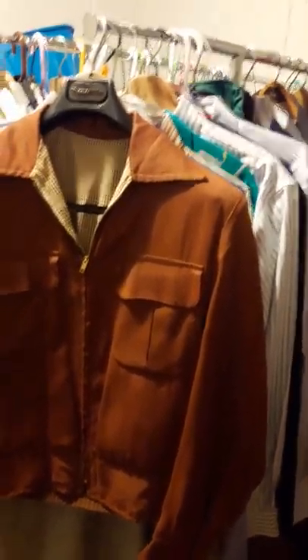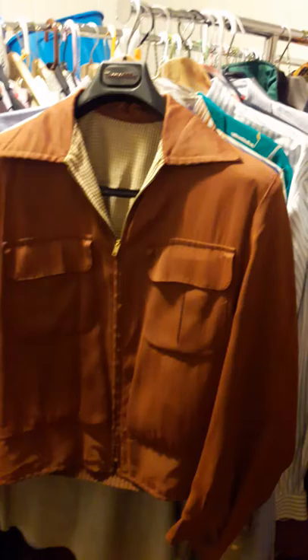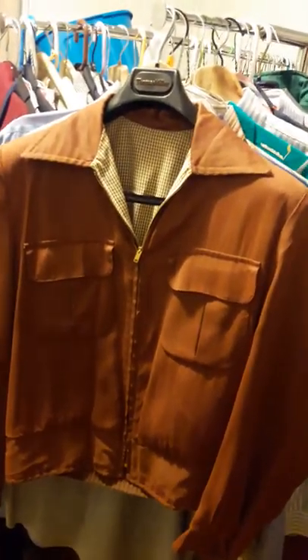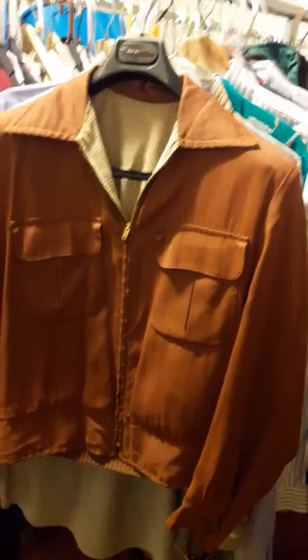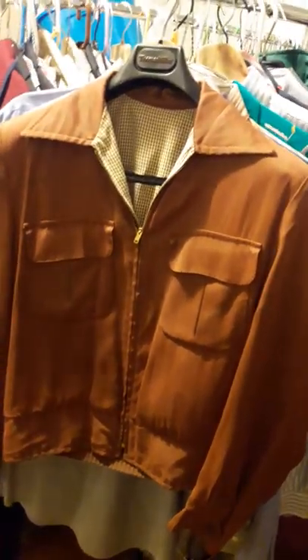They put me on their mailing list to let me know when they're having a sale. There are actually two coming up this weekend that I wouldn't have even remembered — I wouldn't have thought to look online because they're really not advertised. Anyway, at one of them I found this really cool jacket.